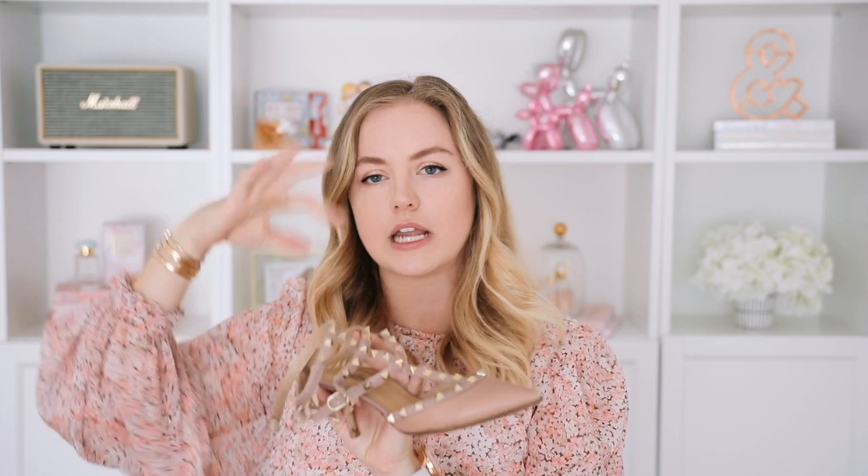They go with absolutely everything. I wear them because they are super comfortable — the heel is super low, which helps, and it actually makes your legs look super long because you have all the straps going on around your ankles. These are just perfect shoes to wear to weddings, to parties, to dinner out with friends. They are by far my most worn pair of high heels in my collection. Yes, they were super trendy and people might think they're out of style, but I still love mine and wear them a lot.